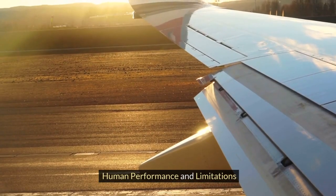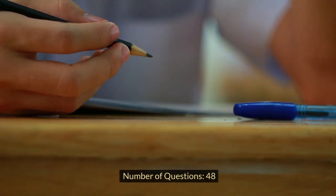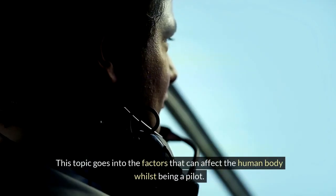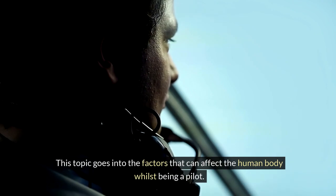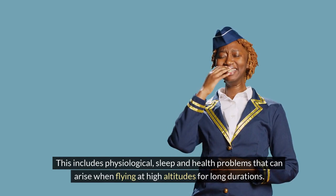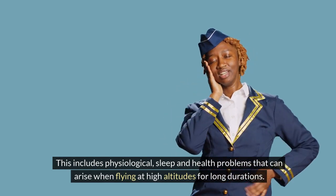Human Performance and Limitations. Number of questions: 48. Exam duration: 1 hour 30 minutes. This topic goes into the factors that can affect the human body whilst being a pilot. This includes physiological, sleep and health problems that can arise when flying at high altitudes for long durations.